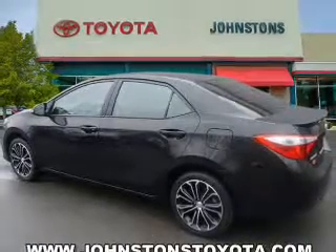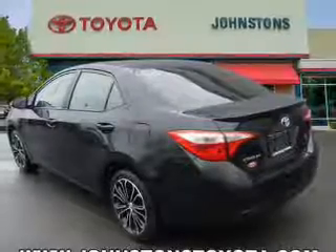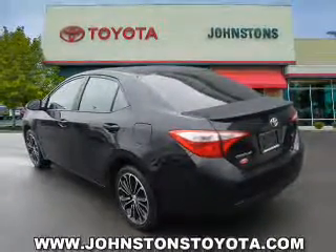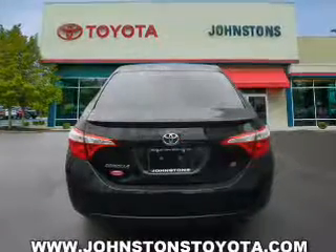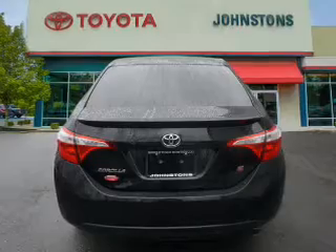Inside you'll find Bluetooth connectivity, an auxiliary input, steering wheel controls, automatic climate control, a backup camera, curtain head airbags, front airbags, side airbags, side impact door beams, and child safety locks.